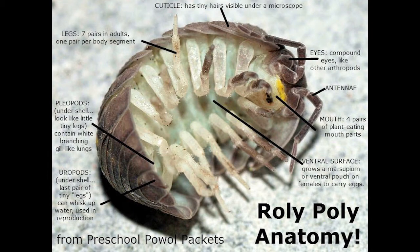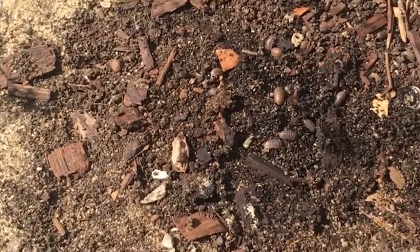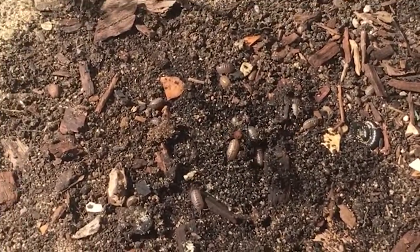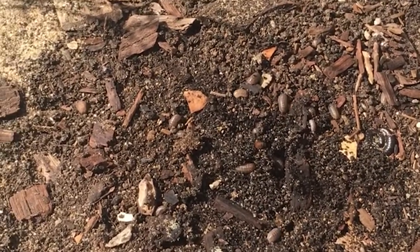Hi folks, today we're going to talk about pill bugs, also known as roly-polies or wood lice. As you can see, there are some of them there. They are nocturnal crustaceans and have seven pairs of legs, which are segmented sections like a lobster. They prefer humid environments, and being the only land crustacean, they can...